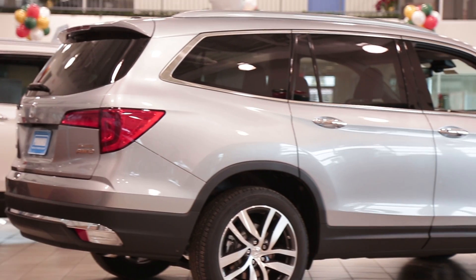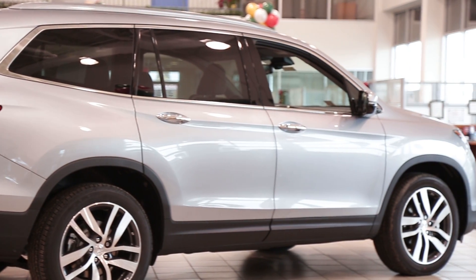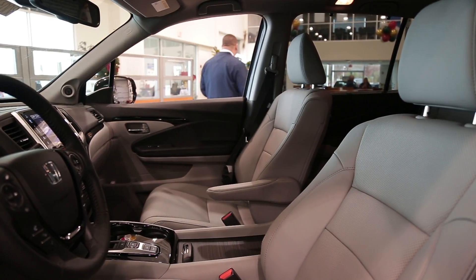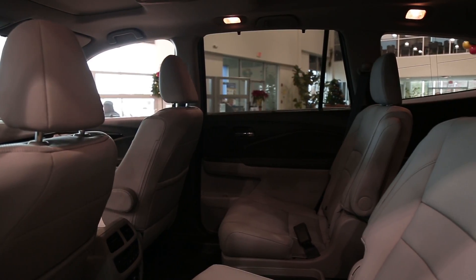The 2017 Honda Pilot is a three-row crossover SUV that is a great alternative for a minivan. The Pilot has seating for eight people with second row captain's chairs, created with luxury and space in mind.